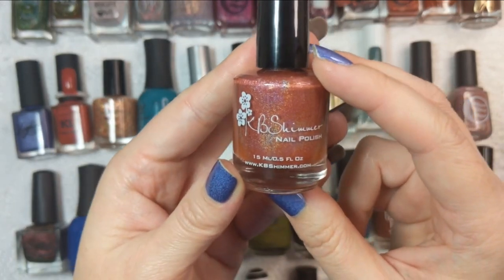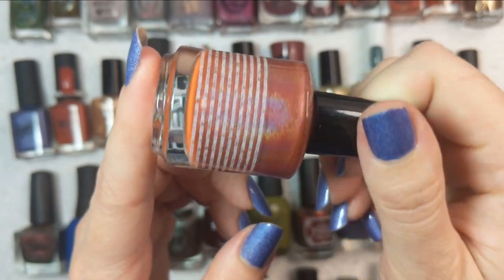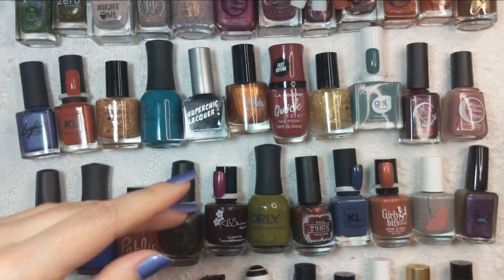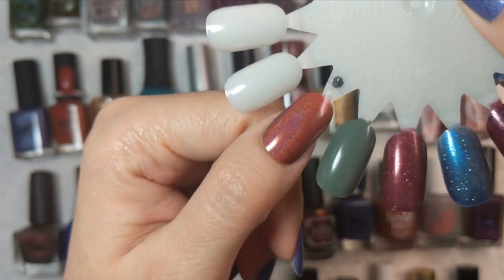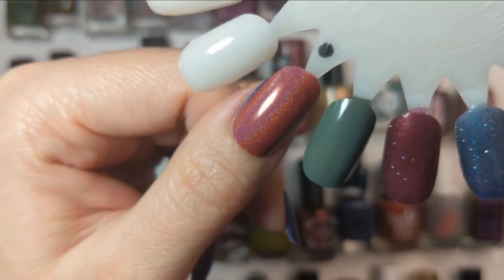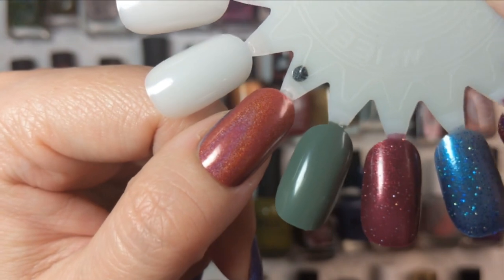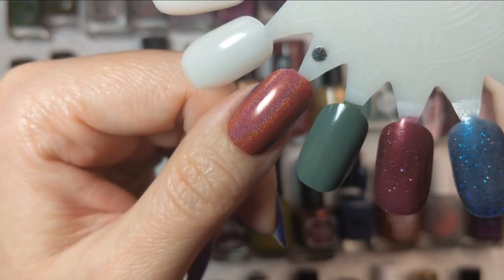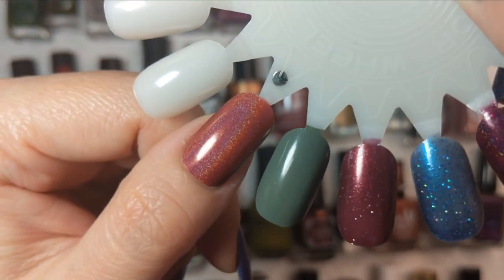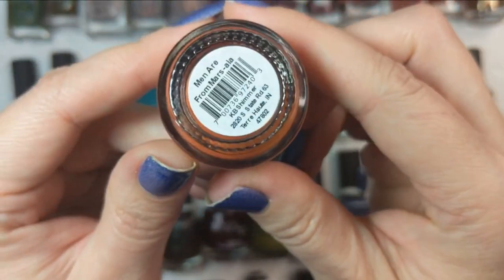And last but not least, we have one by KB Shimmer — this one is Men Are From Marsala. I believe this was one I got in a de-stash and I'm so excited that I did. It is a beautiful linear holographic, sort of a reddy orange in two coats. The linear holographic on this is really beautiful — cannot wait to see this one in the sunshine, although we're firmly in our rainy season for the next couple of days. That was KB Shimmer's Men Are From Marsala.